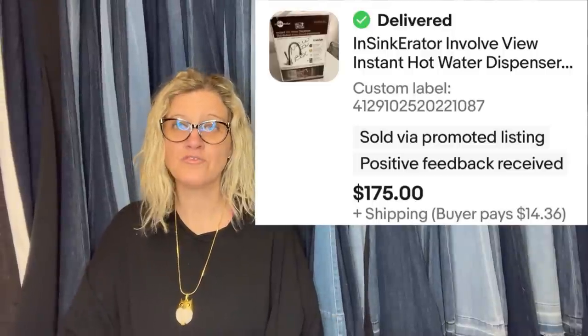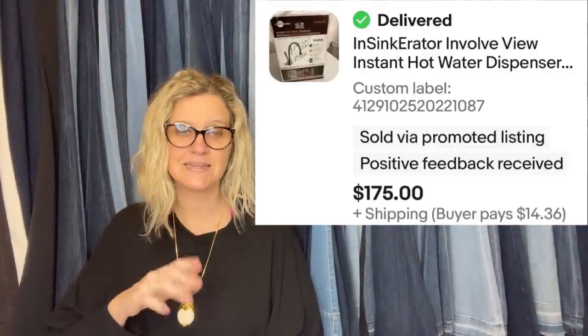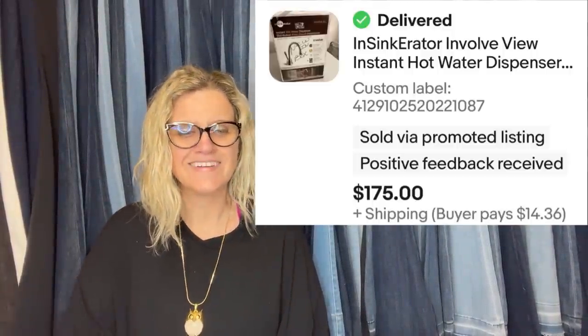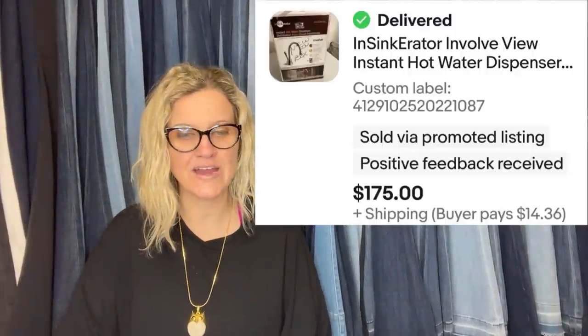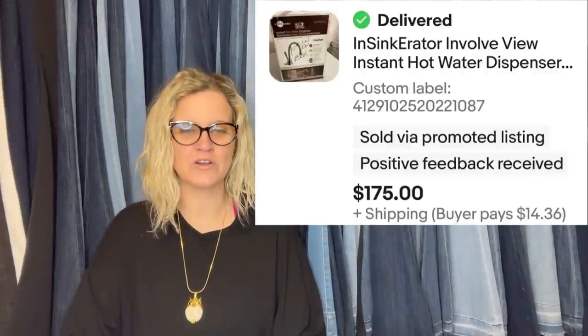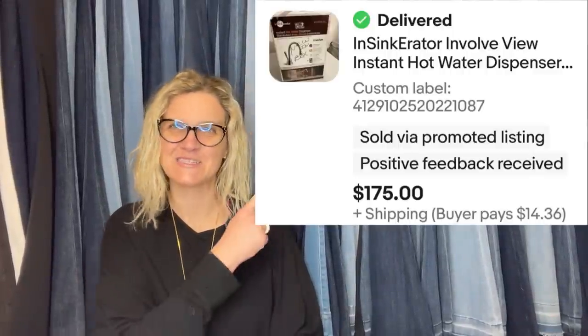Paid $10 at Goodwill. Sold for $175 offer in two days. It's an InSinkErator Involve View Instant Hot Water Dispenser. I found this at Goodwill a couple weeks ago in the plush. Paid $1.99. Took a best offer of $50 plus shipping. It is a rare Disney Parks Star Wars Yoda Backpack Buddies plush.